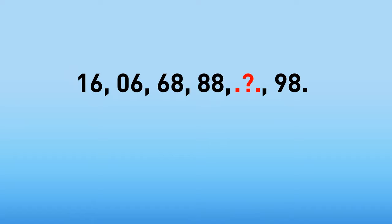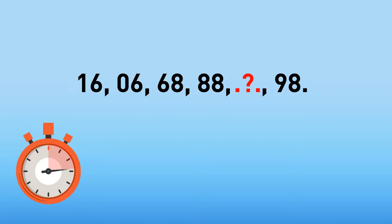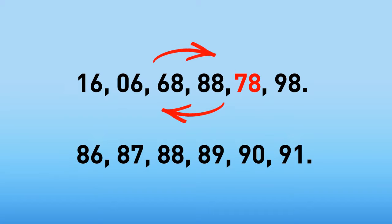What is the missing number? It's 78. When read upside down, those numbers are 86, 87, 88, 89, 90, and 91.